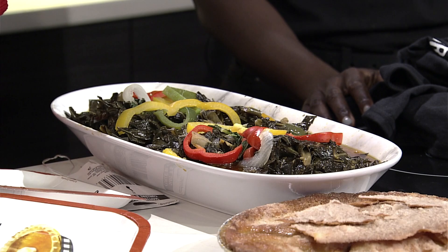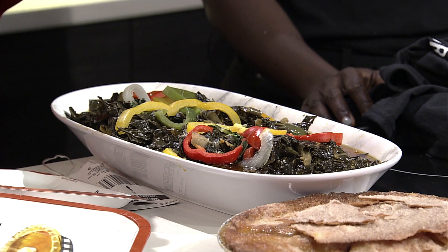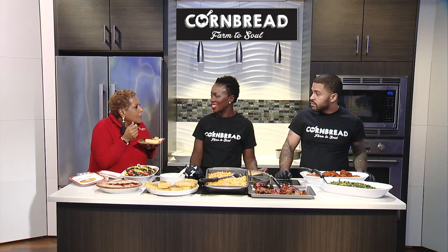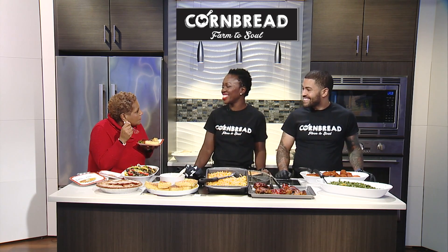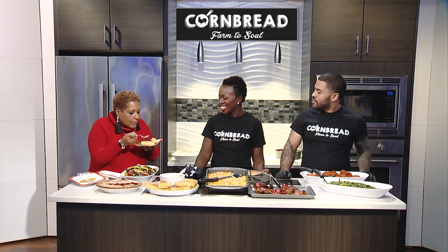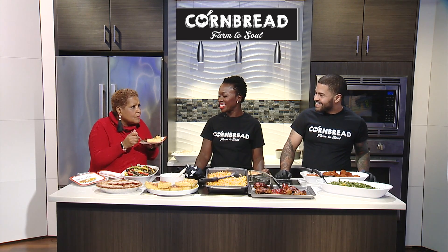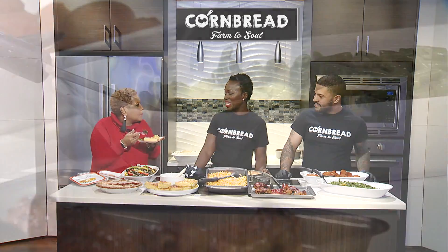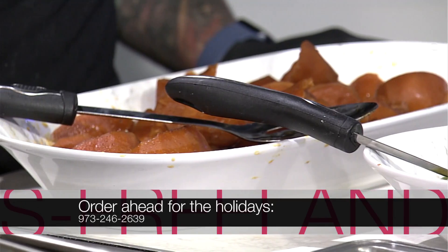Collard greens are a very tasty vegetable — and healthy! Same thing with the green beans: vegan. I'm blown away. And you have a vegan version of the cornbread now? Yes — no milk and no butter. These collard greens are all that, and there's no meat! How about the yams? I've tasted everything but the chicken — I don't know if I can eat chicken on TV.